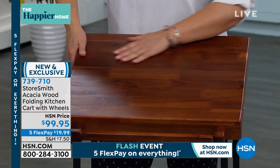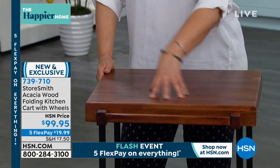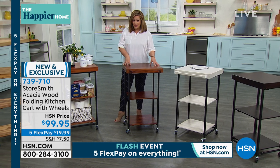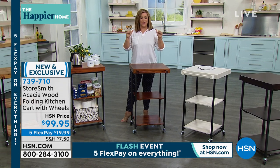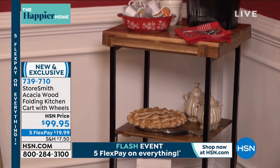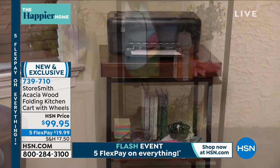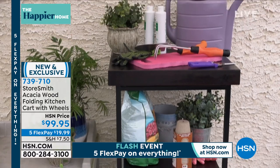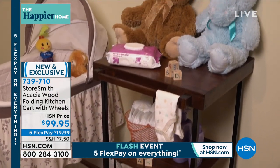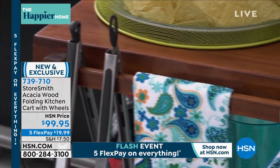How much would you pay for just the butcher block? You'd certainly pay more than $100 just for the block by itself. And you also get two additional shelves at 40-pound capacity each, fully assembled. That's my kind of organizing. Rebecca loves that we didn't save it just for holiday — everybody is going to be entertaining more. This is $20 to get home with five flex pay. It's brand new and exclusive from Storesmith, item number 739-710.